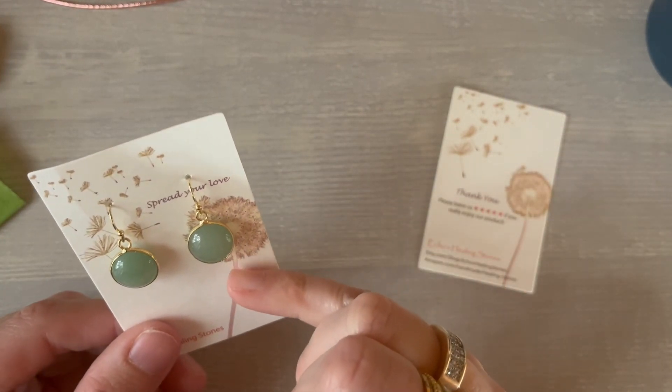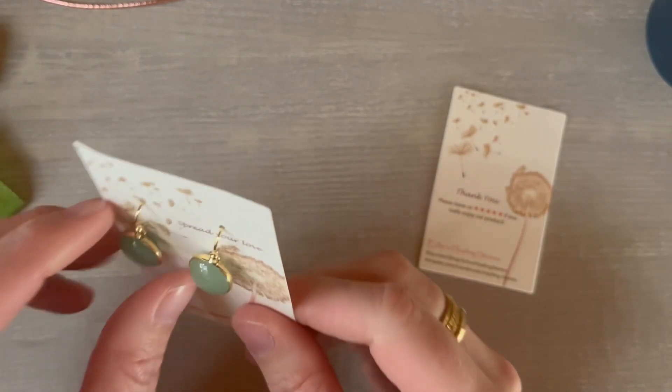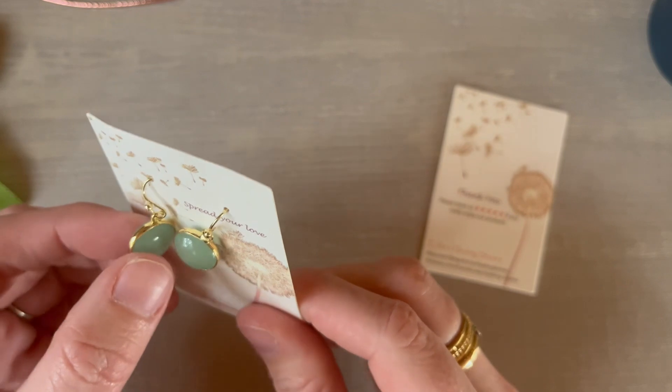I love the 14 karat gold and the color of the jade stone. They're really smooth and they are double-sided, which is a huge perk.